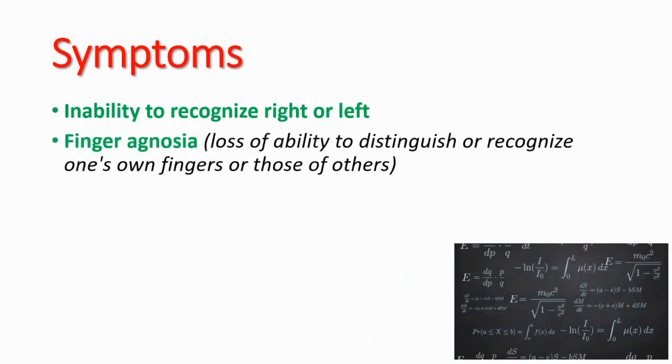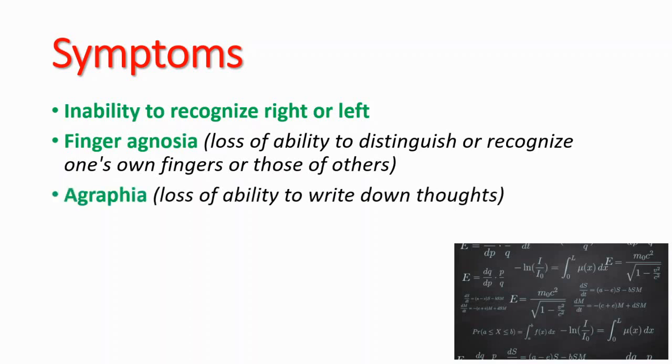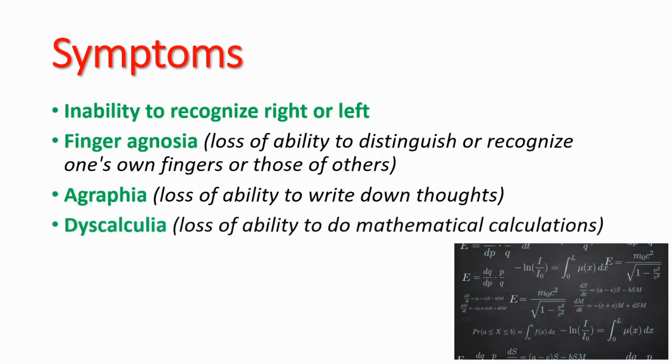Symptoms are important and pretty specific. Firstly, inability to recognize right or left. Second, finger agnosia, which is the loss of ability to distinguish or recognize one's own fingers or those of others. Third is agraphia, which is the loss of ability to write down thoughts. The fourth one is dyscalculia, which is the loss of ability to do mathematical calculations.